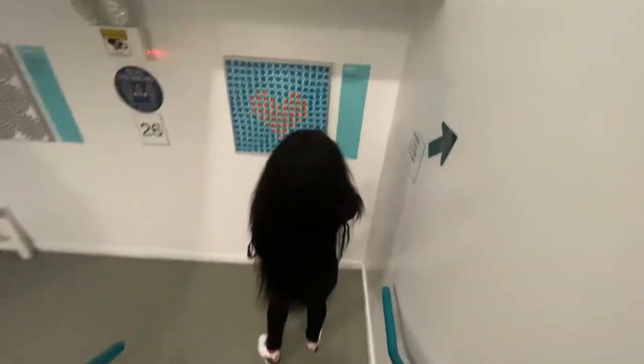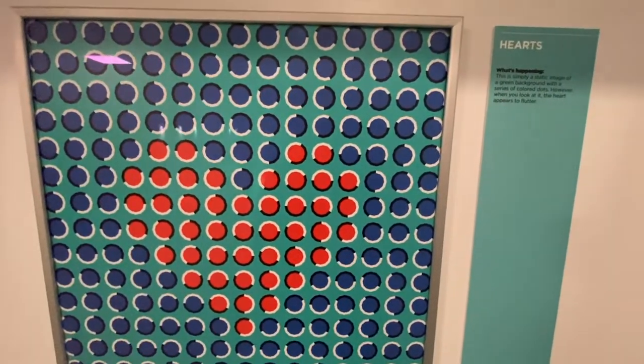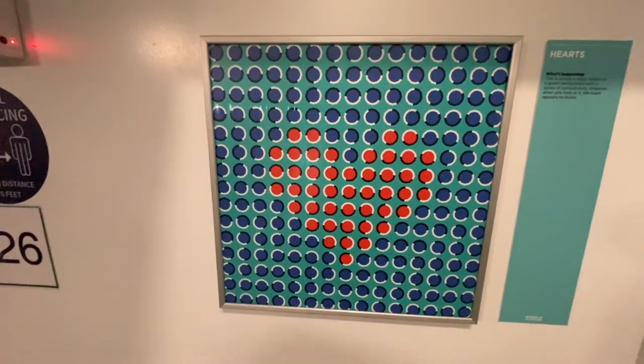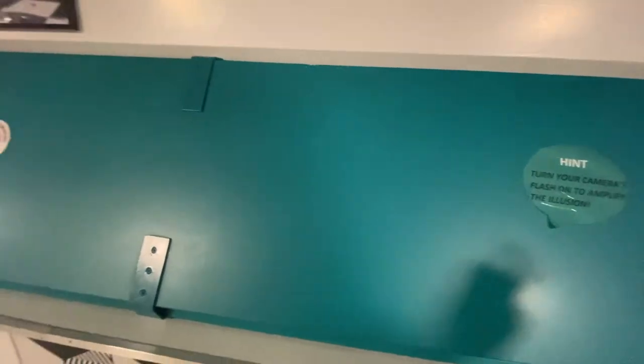Going back downstairs. This is a simply static image of a green background with a series of colored dots. However, when you look at it, the heart appears to flutter. It's just a bunch of dots but okay — turn your camera's flash on to amplify the illusion.